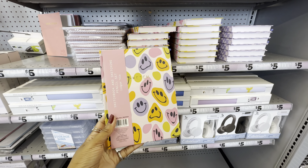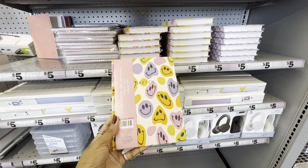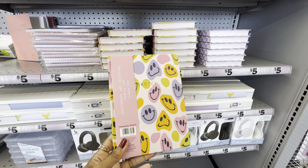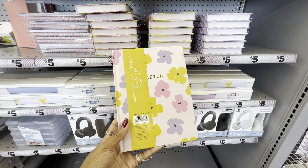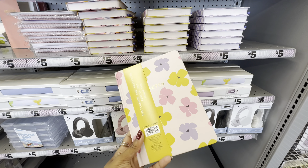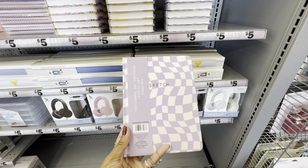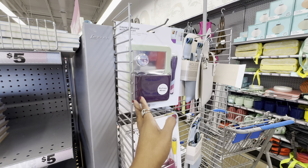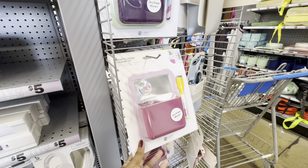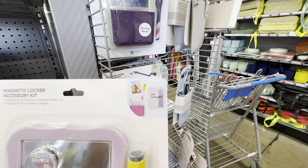For those who love to sketch, there are beautifully hardback-bound sketchbooks in three designs: a groovy smiley face, one with florals that comes with an attached pencil, and a lavender checkerboard — which is definitely my favorite. They also have a magnetic locker accessory kit that includes a mirror, locker pocket, magnet, and dry-erase marker, available in shades of pink, eggplant with green, and black with blue.